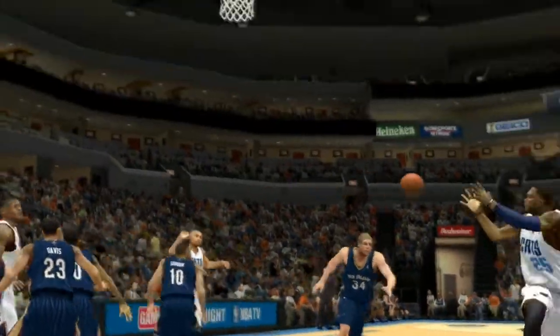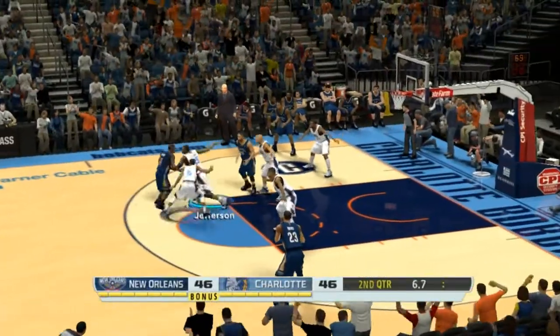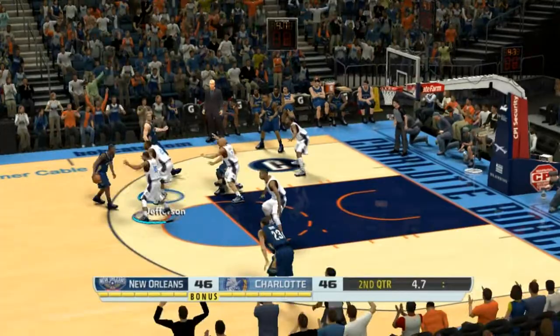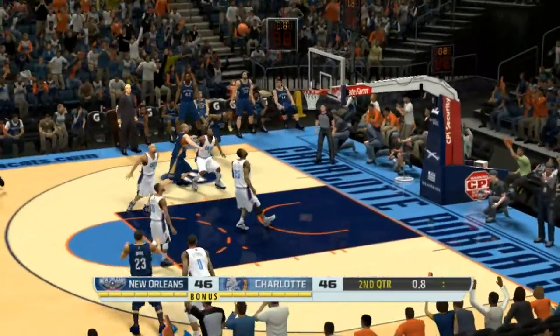That's basketball 101, guys — elementary. Use the screen to free yourself. Outside Holiday, outside Davis — it's good. The assist that time from Holiday.